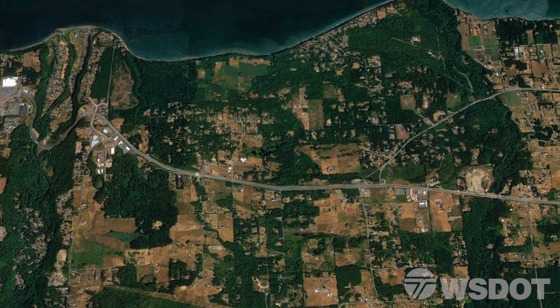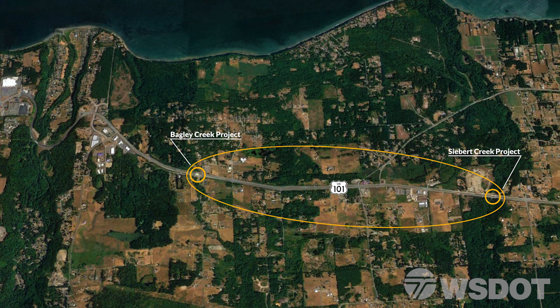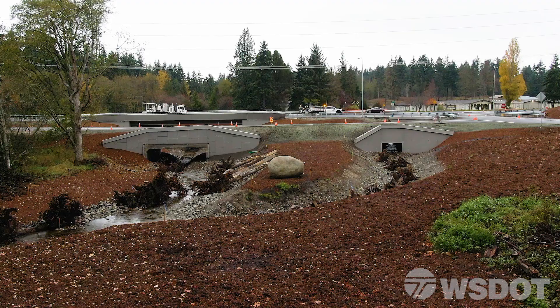This barrier correction was also bundled with a correction along Bagley Creek under US 101 nearby, since the two sites are in close proximity. The correction at Bagley Creek improved access to approximately seven more miles of habitat.